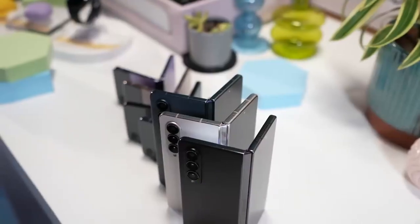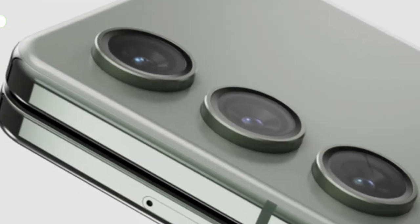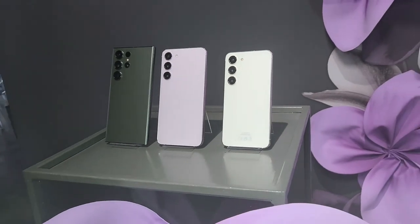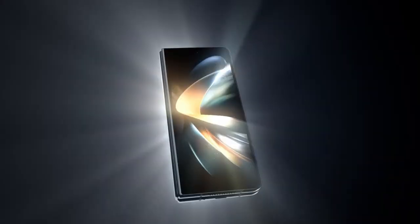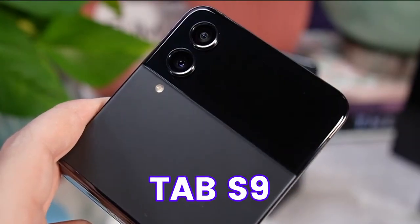The design of Galaxy Z Fold 5 is also out, where we see a bit different design on the back, with cameras aligned individually — just like what we have seen on the Galaxy Z Fold 3 series. The inner and outer display will be the same as Fold 4. The release date of Galaxy Z Fold 5 will be around August, along with Flip 5, Tab S9, and Watch 6.